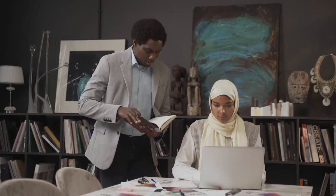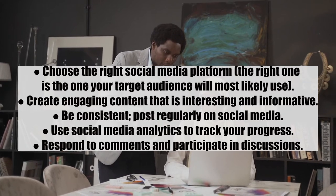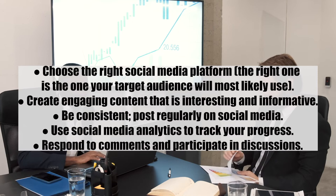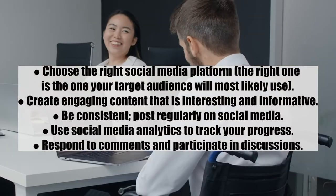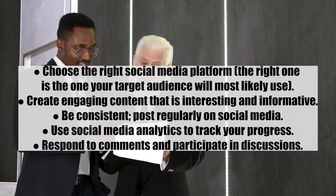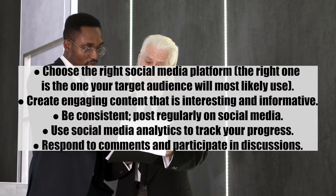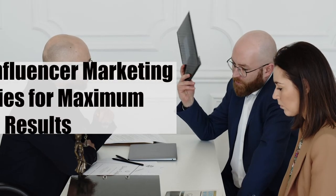Number thirteen: leverage social media to boost traffic and engagement. Never undermine the importance of leveraging social media to increase traffic and engagement. Choose the right platform — the one your target audience is most likely to use. Create engaging, interesting, and informative content. Be consistent and post regularly. Use social media analytics to track your progress, and respond to comments and participate in discussions.